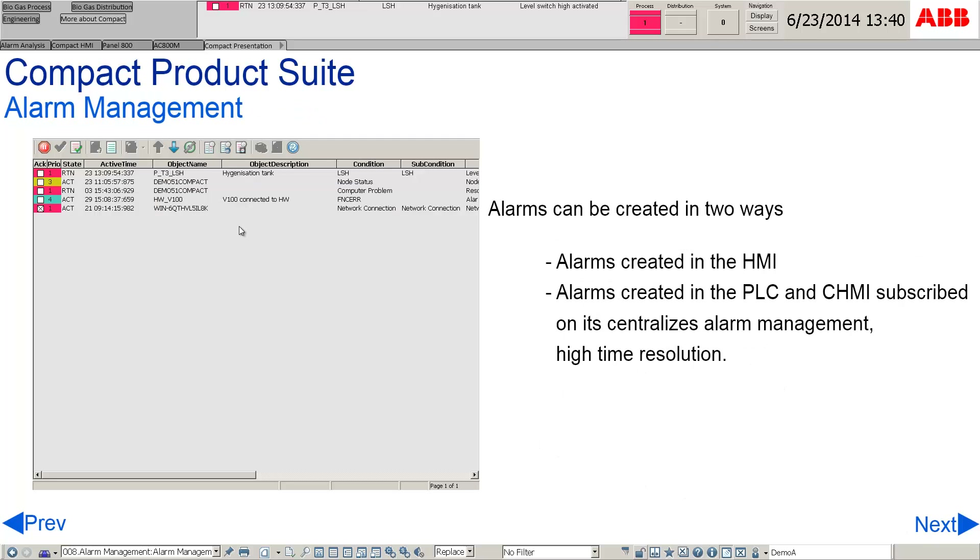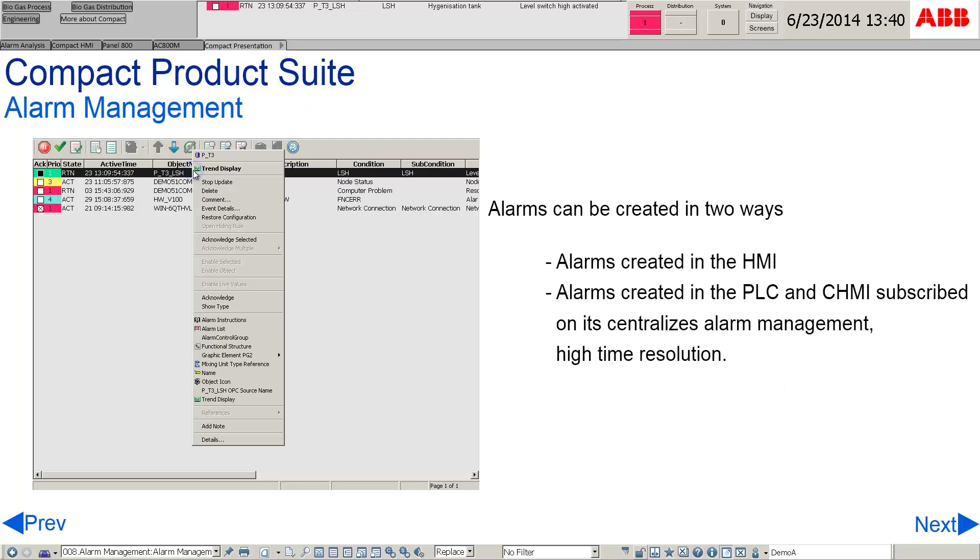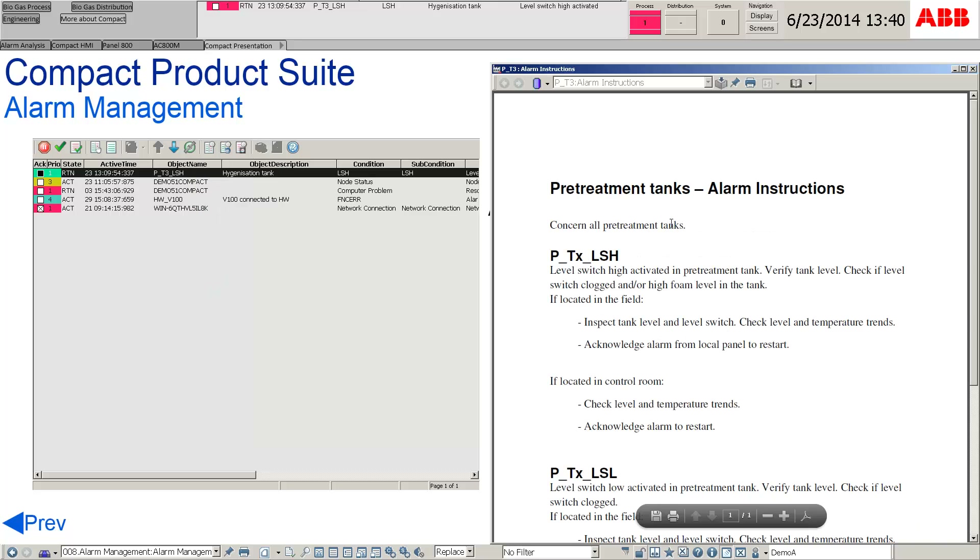An alarm list shows all the alarms occurring in the system. Related aspects such as alarm instruction and trend display of the alarm can be reached by contextual navigation. This results in better alarm management.